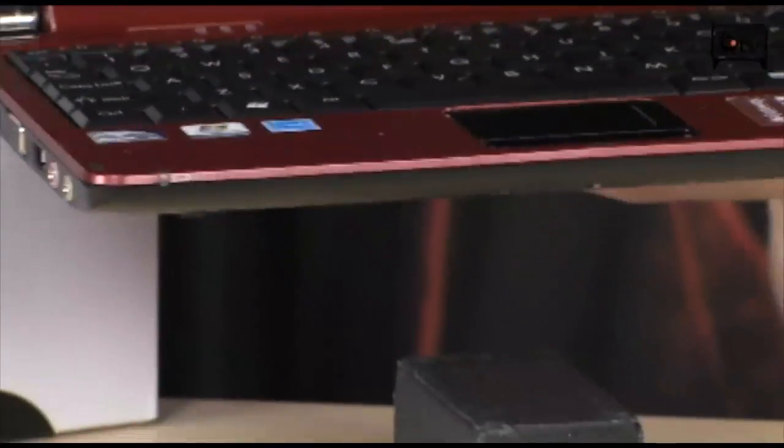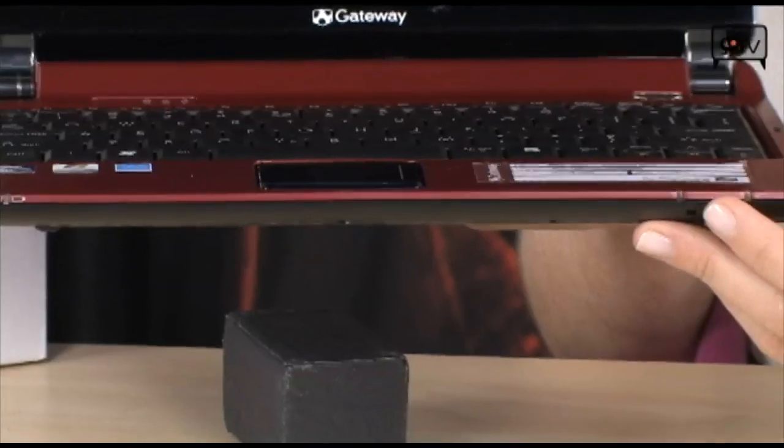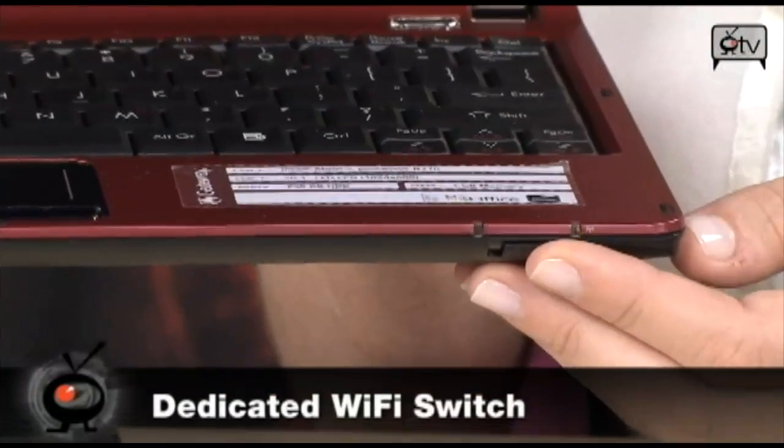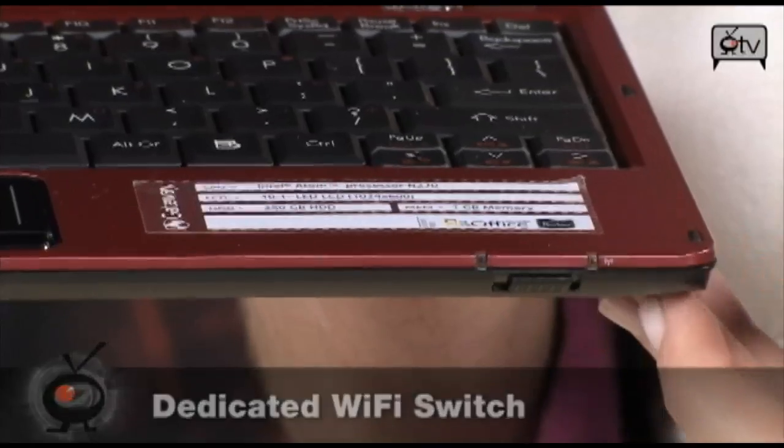Moving along to the front, you'll see you have your wireless on and off switch right here. Make sure it's on if you want to surf the web and check emails.